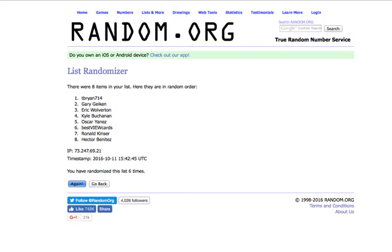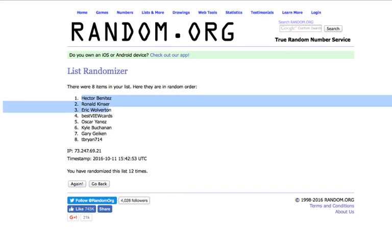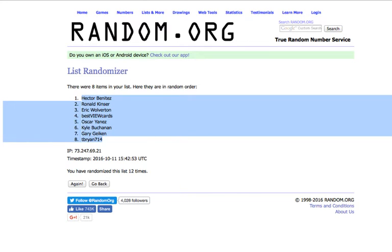12th and final time. Good luck. We've got Hector on the top and T. Brian on the bottom.